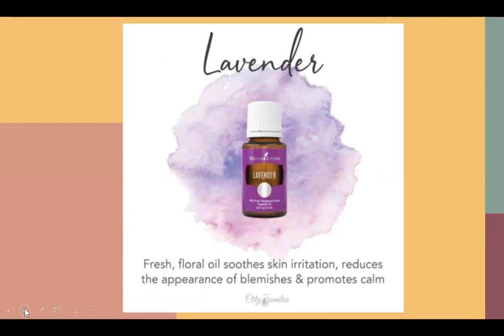Lavender — everyone has heard of this one. Calming, calming, calming for sure. This is the one safe oil I use on my kids without diluting. I put it on skin when my kids are itchy, or if they have cuts, I'll clean it out with thieves soap and then put some lavender on it. I will diffuse this in their bath or shower at night and put it in their diffuser. I also like to make lavender lemonade with this, and I like to add it to my tea sometimes.